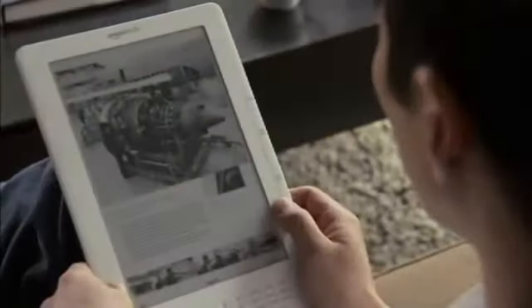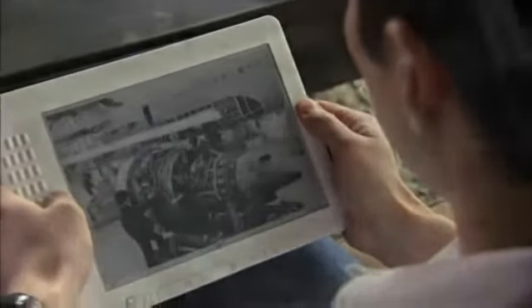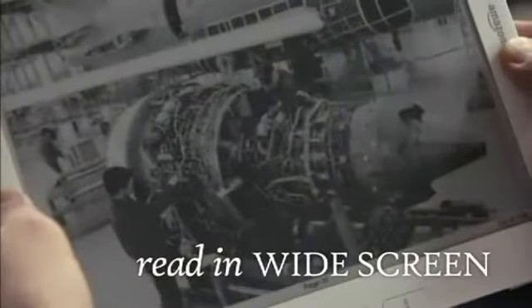Landscape View is great for viewing books, periodicals, and documents with large or complex layouts. Just rotate the device, and Kindle DX automatically switches to widescreen reading.